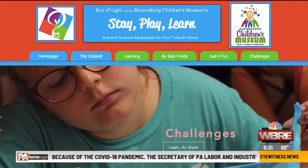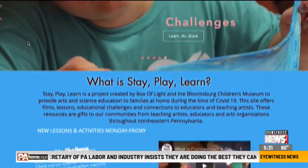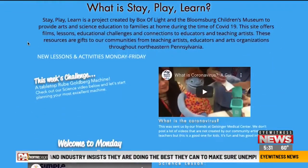The Bloomsburg Children's Museum, partnering with Box of Light, is creating a hub of educational videos for children and families staying at home during the COVID-19 outbreak.